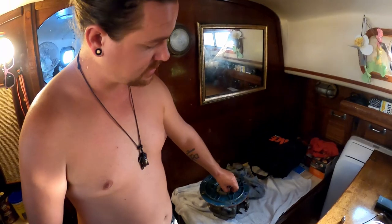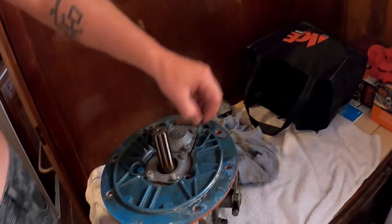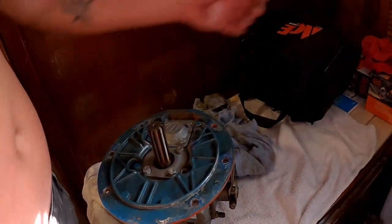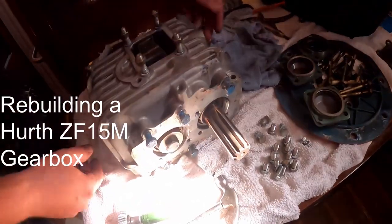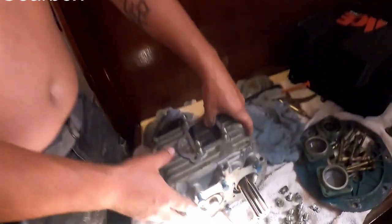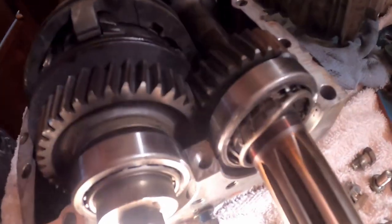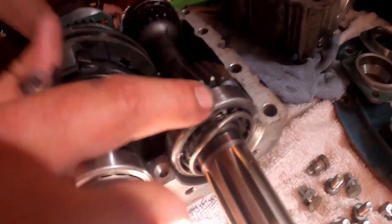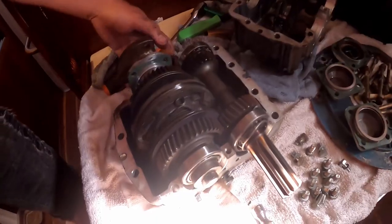I'm just taking apart this transmission here — this gearbox. This is just the flange piece, I don't know what it would be considered. That helps the actual gearbox bolt to the bell housing, or what would be the bell housing I guess, for the flex plate. Alright guys, so we got the Hurth gearbox here. It broke on us. Got it all finally pulled apart, and we come to find this bearing failed — very badly. Also this bearing.